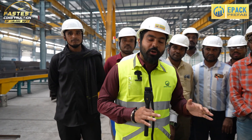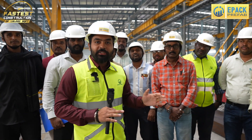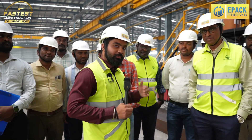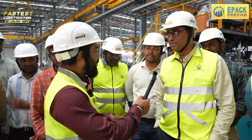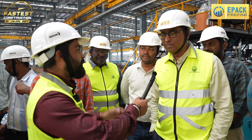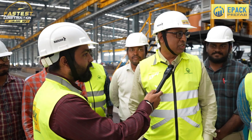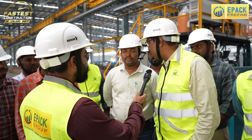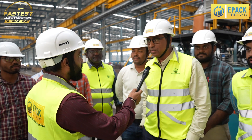We are here at the Mambatu plant, and we will talk about how they fabricated the entire material for E-PAC Prefabs' fastest erected factory building. We have with us the Vice President of the plant, and we will ask him to introduce the entire team who has been part of fabricating the material. This is the core team of fabrication — right from the cutting section, fabrication, HR team, quality control, and painting section.